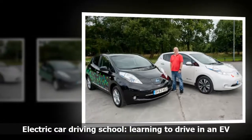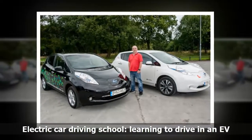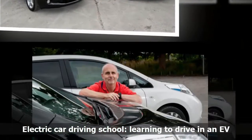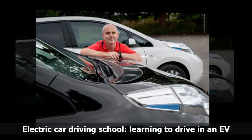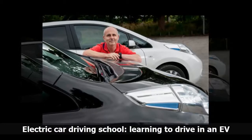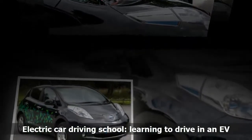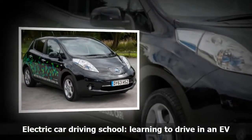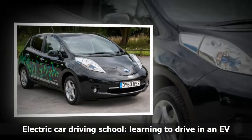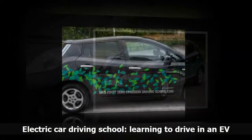Is there a tougher test of quality than letting hundreds of learner drivers practice in your car? Vehicles owned and operated by driving instructors go through a lot, which is why reliability is key. So is fuel economy, because trips to the pumps can easily add up to thousands over the year. It's no surprise then that many instructors stick with tried and tested models such as the Vauxhall Corsa, but some are starting to make the jump to electric vehicles because these offer rock-bottom running costs.